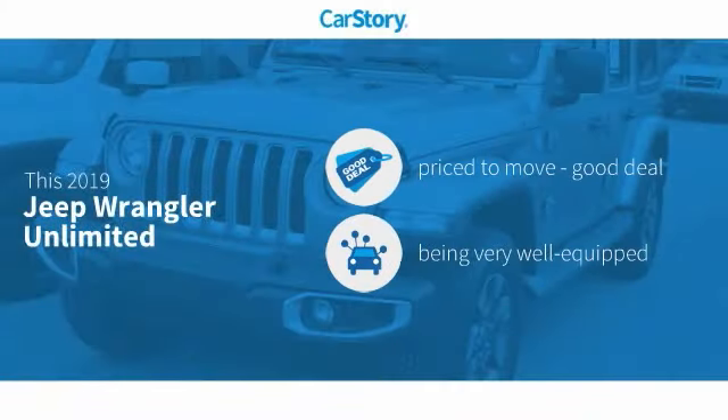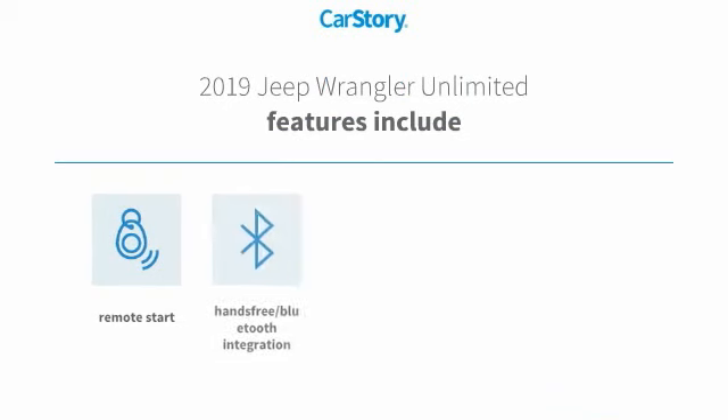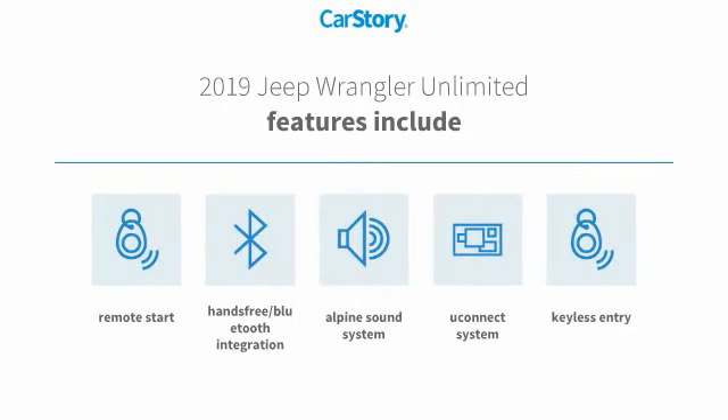CarStory research indicates this vehicle as being priced below the average market price. Loaded with features that also include keyless entry, remote start, premium sound system, Uconnect system, and hands-free Bluetooth integration.